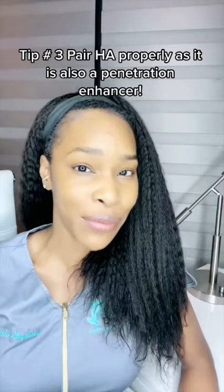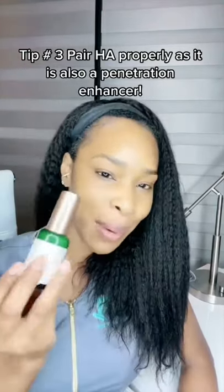Or if you have a product that's been really difficult for you to actually get any results with, like a dark spot corrector, then you may want to pair it with hyaluronic acid.